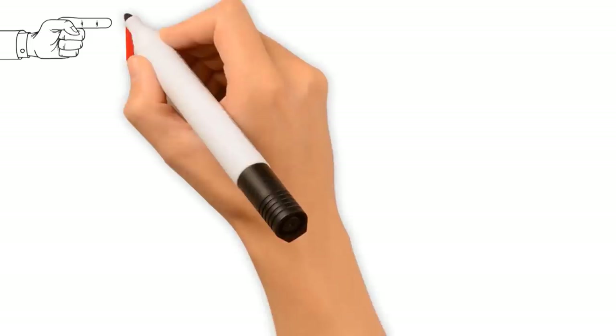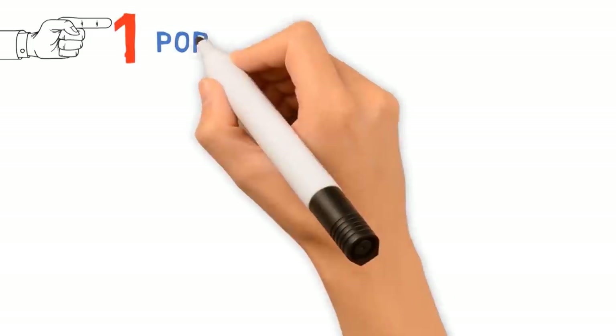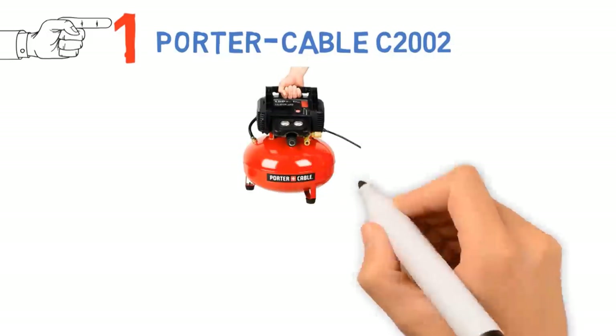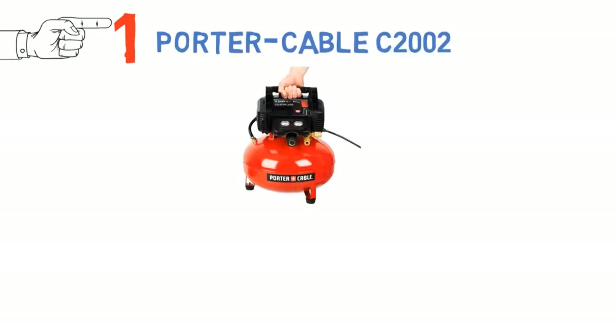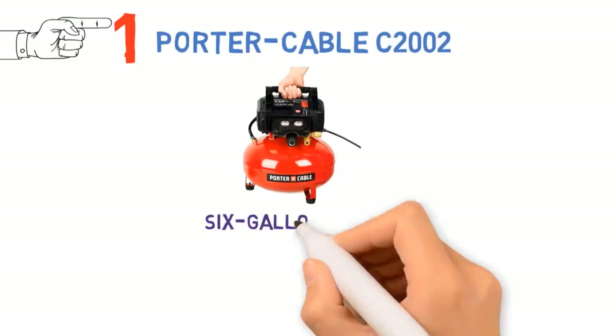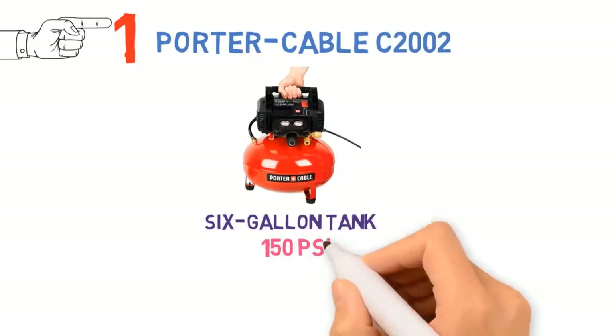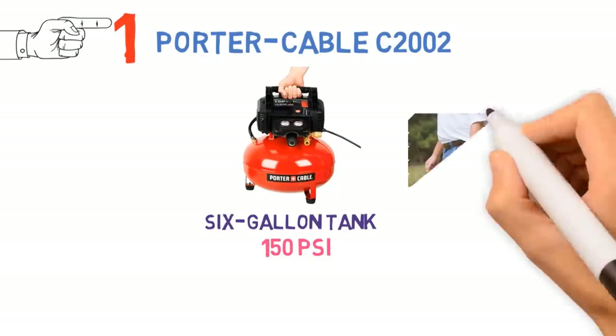Starting off at number 1 we have the Porter Cable C2002. Users love this small yet portable air compressor from Porter Cable. The pancake air compressor only has a small 6-gallon tank, but with a maximum pressure output of 150 PSI, it is among the most powerful one-tank air compressors on the market.